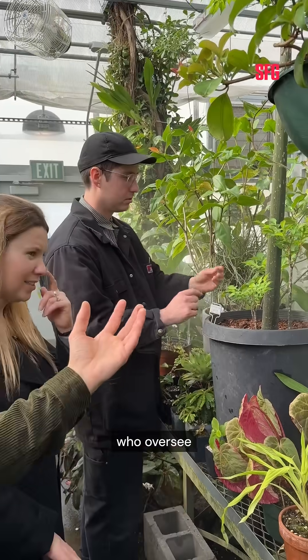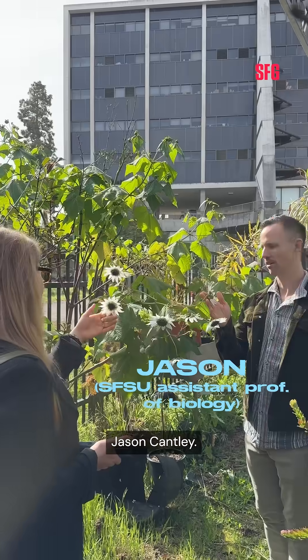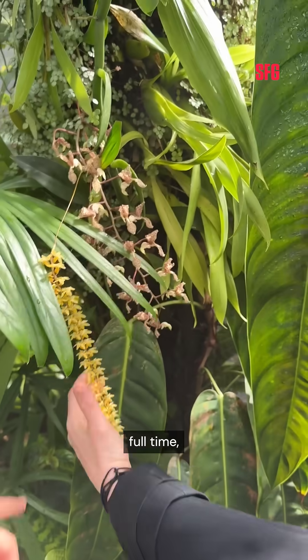The two specialists who oversee the greenhouse are site manager Elliot Levin and the school's assistant professor of biology, Jason Cantley. Elliot runs the solo show and takes care of the entire collection full-time.